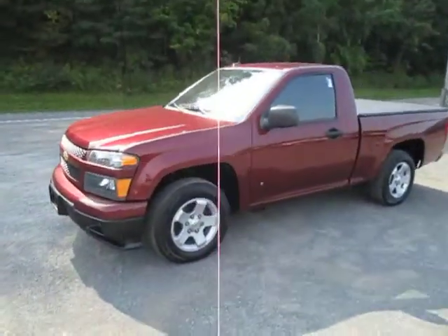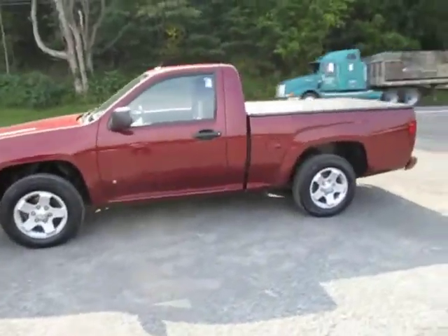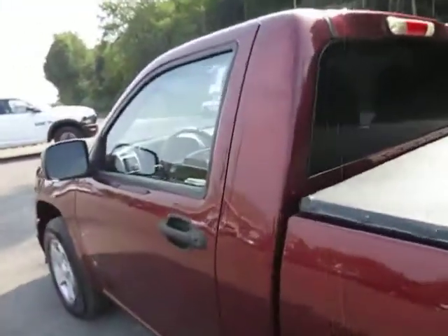Hey everyone, I'm over here at LeSword Chrysler Products in Sodus, New York, looking at a used 2009 Chevy Colorado in a deep red, kind of like a maroon color. You've got a cover here on the back of the bed, single cab.